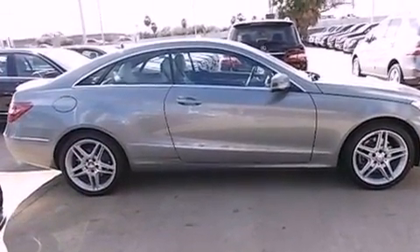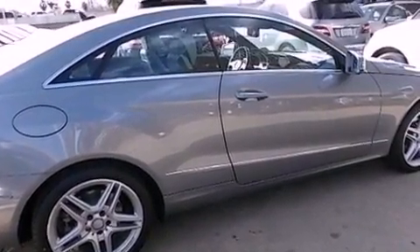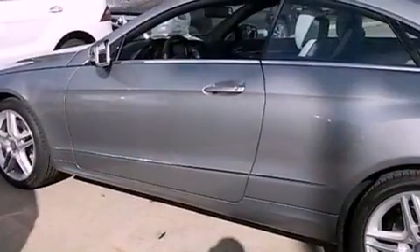Its top features include a navigation system, a rear-view camera, keyless go, blind spot assist, a Harman Kardon audio system, 100% commercial-free Sirius satellite radio, and lane-keeping assist.